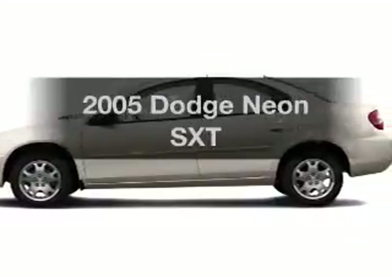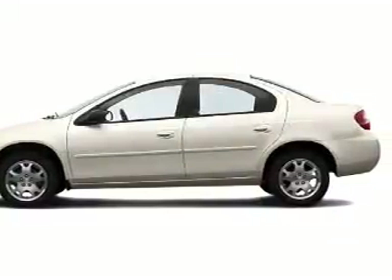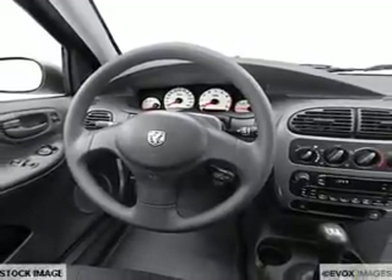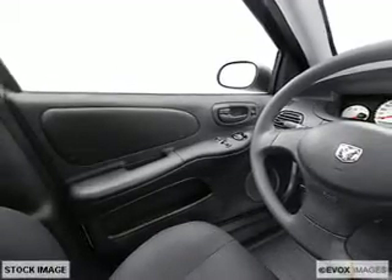Imagine yourself in this 2005 Dodge Neon. Everything you need under one roof with this great vehicle. With an efficient four-cylinder engine, the powertrain includes front wheel drive, connected to a smooth shifting transmission.